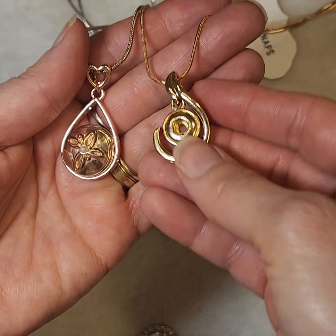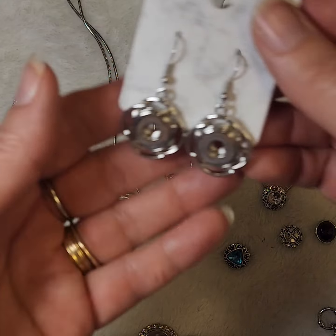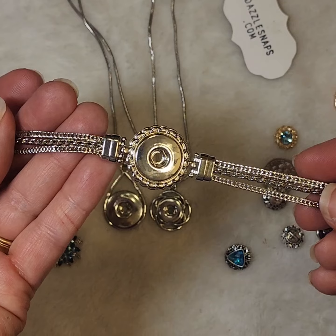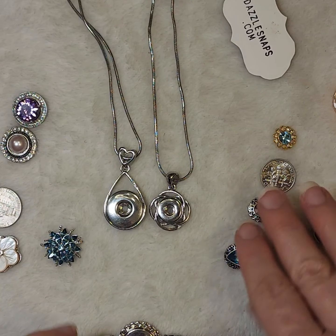We carry various fashion colors, from our rose gold to our gold as well as silver. We have various base pieces — these are some earrings that would match this necklace here — along with bracelets, rings, key chains, and a host of other accessories that you can customize with our interchangeable snaps.